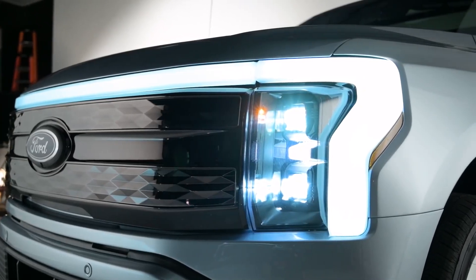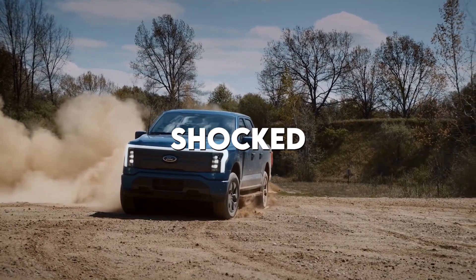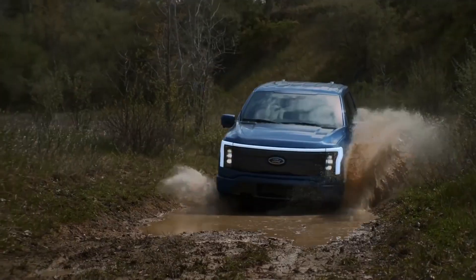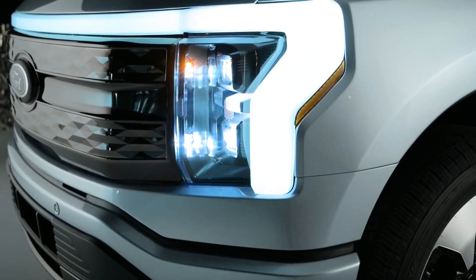Ford just revealed the F-150 Lightning. Ford has launched a brand new F-150 with totally different features and designs. Let us dive deep to understand these facts.